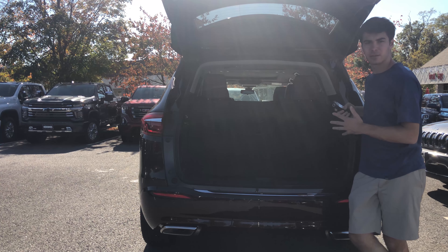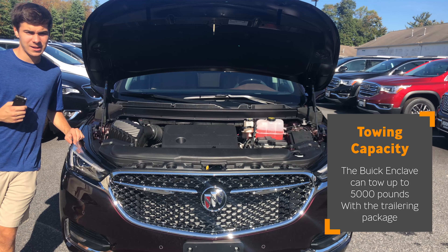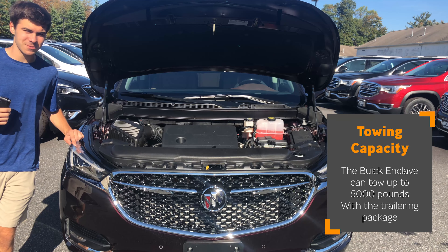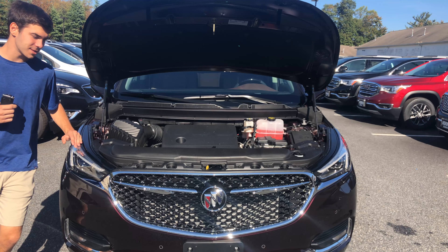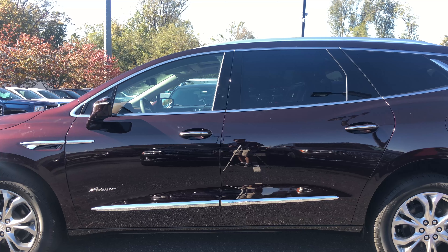In the engine compartment you have a 3.6-liter V6 putting out 310 horsepower and 266 pound-feet of torque, mated to a nine-speed transmission that sends power to all four wheels. You can expect about 17 city, 25 highway, and 20 MPG combined on this all-wheel drive model.